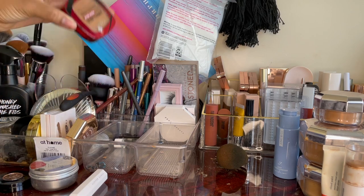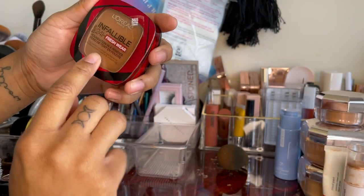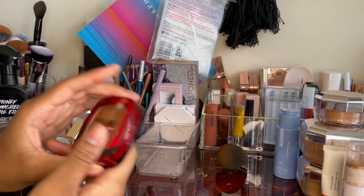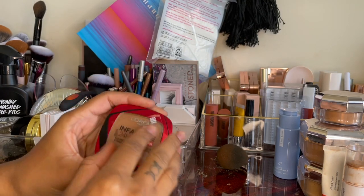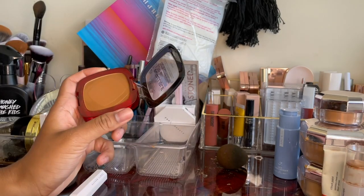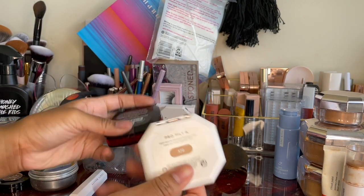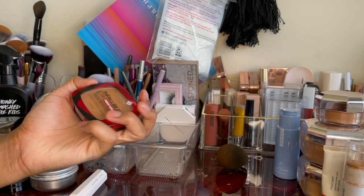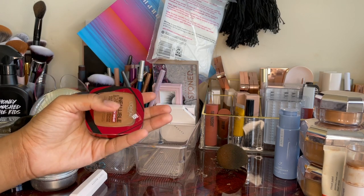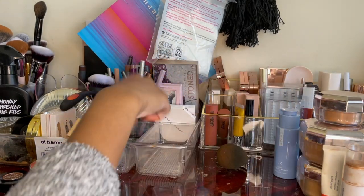This is the L'Oreal Infallible 24-Hour Fresh Wear foundation powder in shade Copper 365. I really like this — it's a really pretty, affordable drugstore powder. A lot of people think it's a dupe for the Fenty one. I'd have to compare the ingredient lists, but I get similar results when I wear them. I like this a lot and I'm gonna keep it.